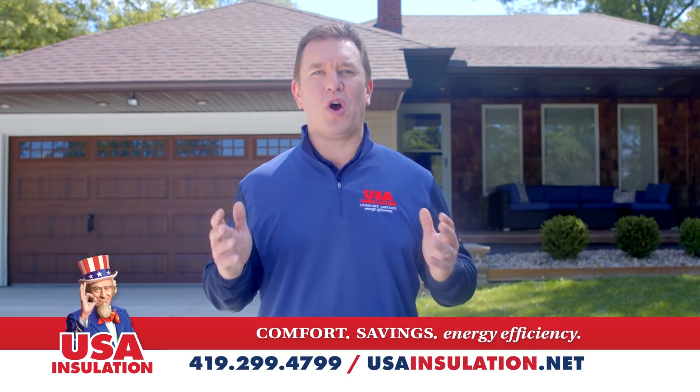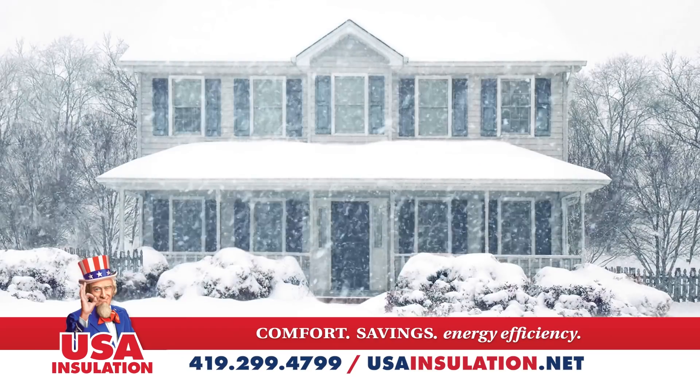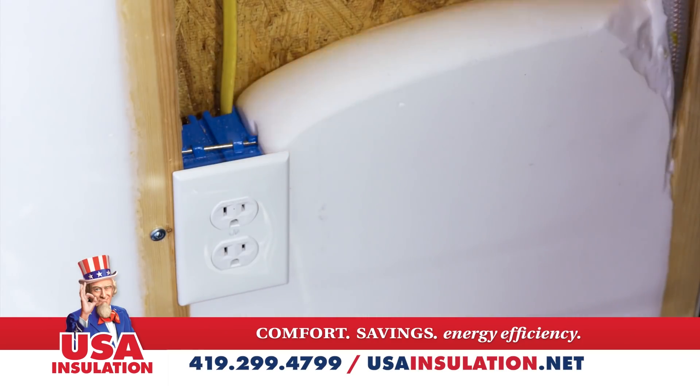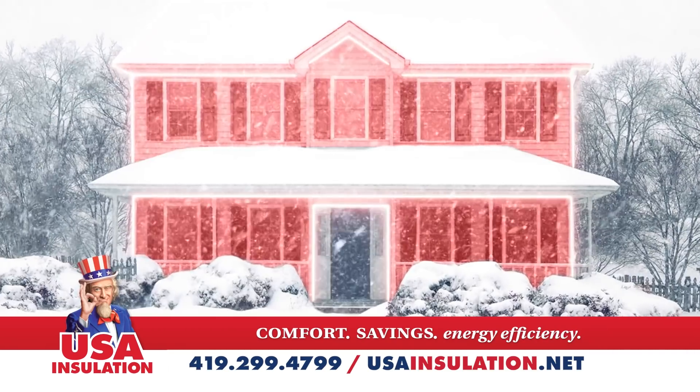It's time to winterproof your home. This year you're going to be warm and comfortable no matter what the weather. First we'll foam your walls. Now this isn't any ordinary insulation — this is USA Premium Foam, up to 45% more effective than conventional insulation.